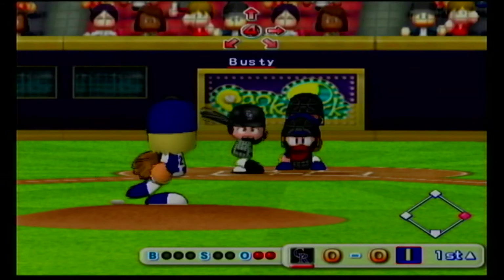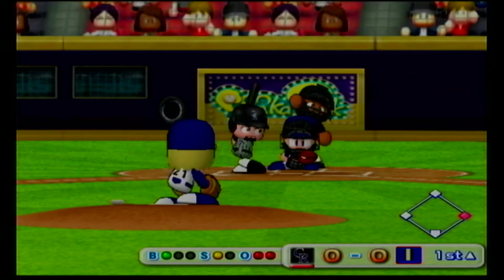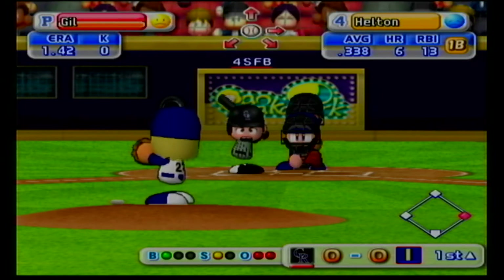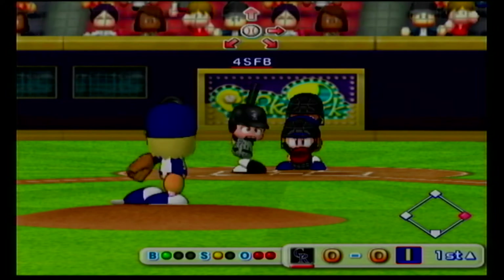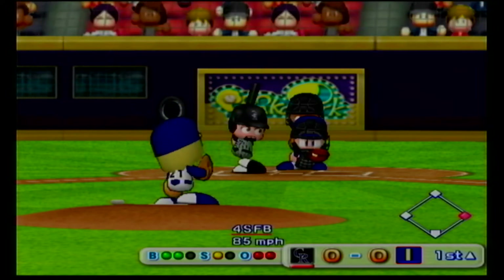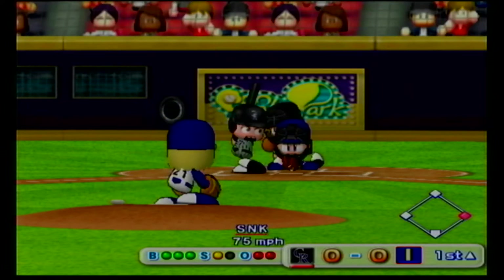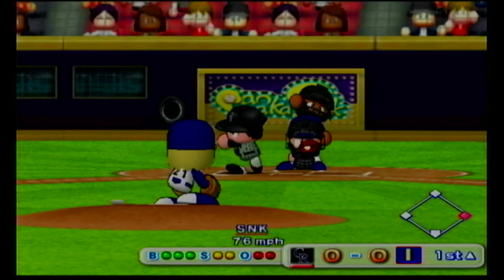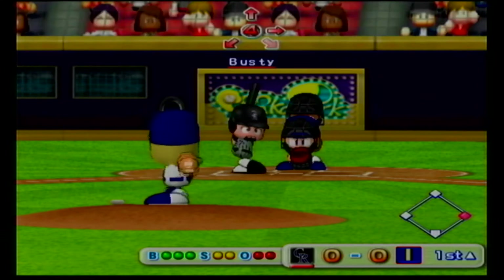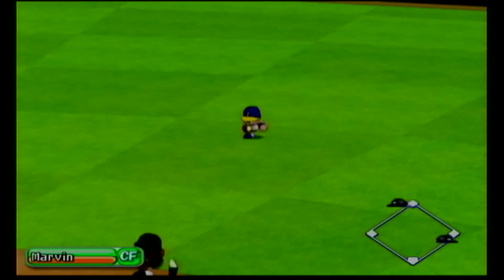Todd Helton has been in top form this season, already with six homers in April. The pitcher makes a pick-off attempt to first. Just missed the outside corner for a ball. Count three and one. He was on too soon on that one — count three and two. Here's the payoff pitch. There goes the runner — right between second base and shortstop, hit to center field.